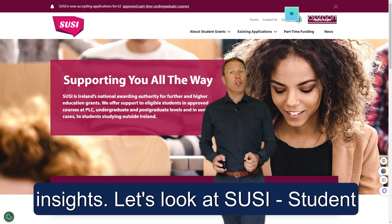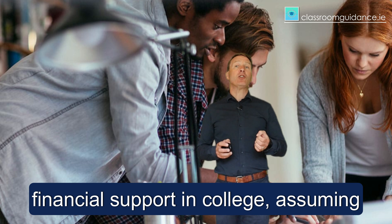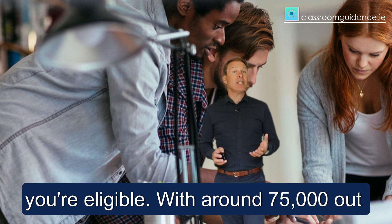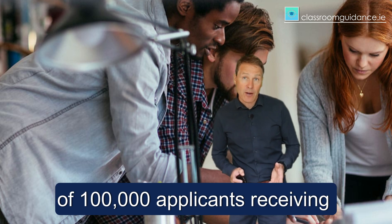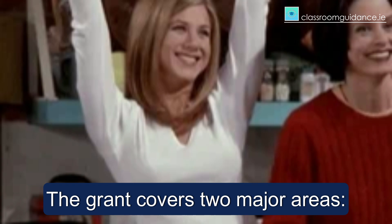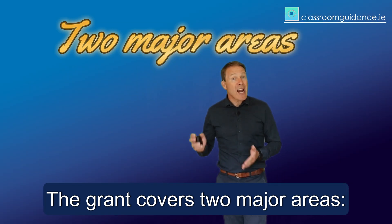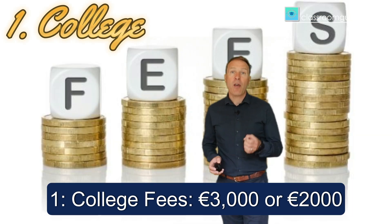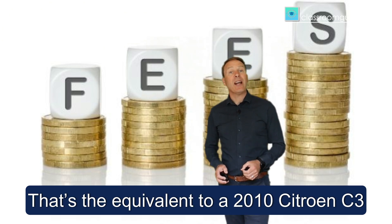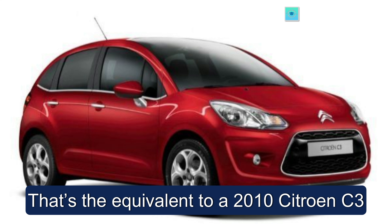Let's look at SUSI — Student Universal Support Ireland — your key to financial support in college, assuming you're eligible. With around 75,000 out of 100,000 applicants receiving funds annually, the chances are in your favour. The grant covers two major areas: first, college fees — €3,000 or €2,000 euro depending on government decisions — that's the equivalent of a 2010 Citroën C3.